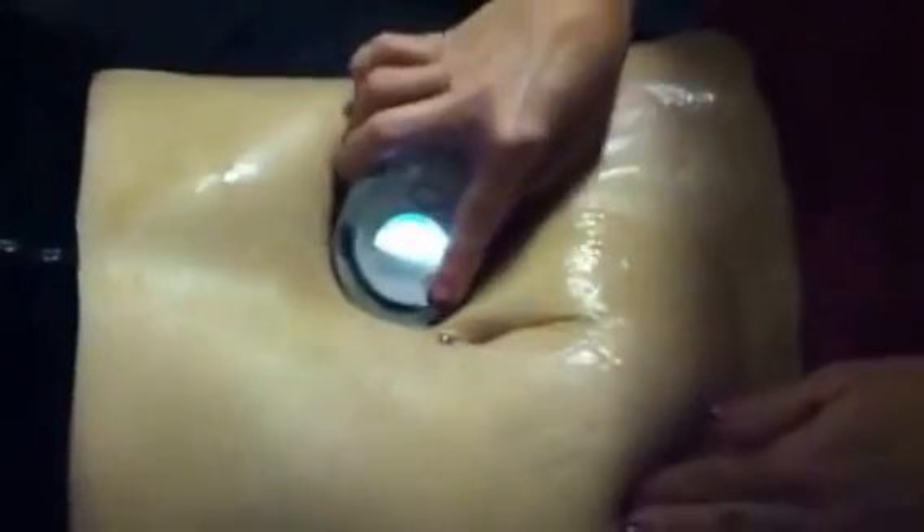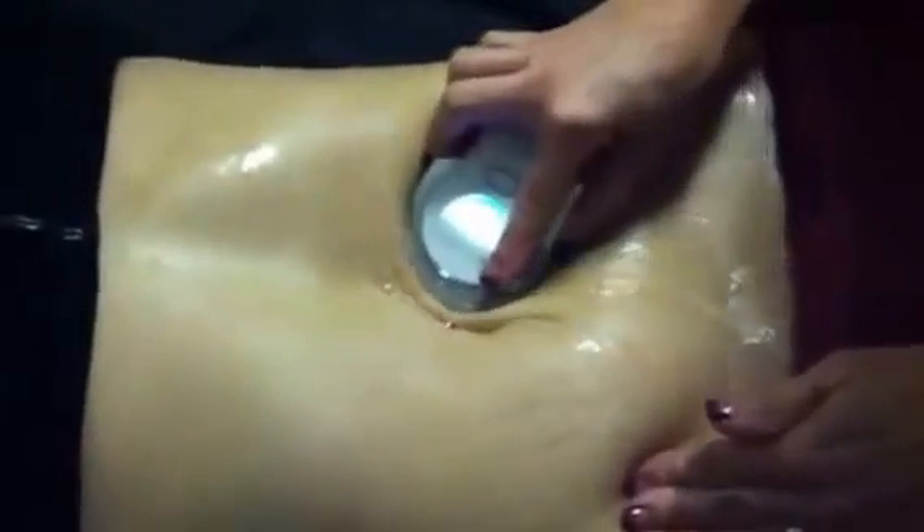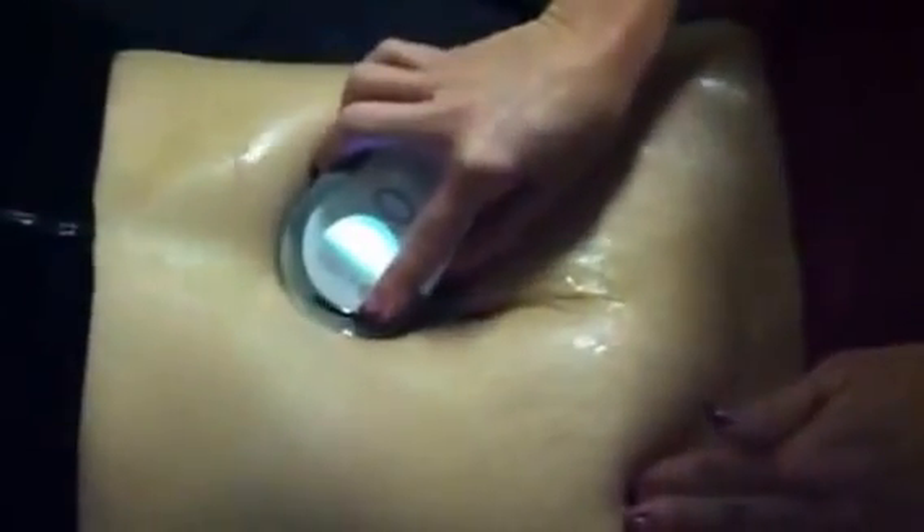This is when we started and here's how it ended up with one treatment — so if you're just consistent with it, it will work. This is a treatment that's actually been out for years, but Nu Skin has shrunk the technology down so that you can do it for yourself at home in the privacy of your own home on any part of your body that has cellulite and stretch marks.